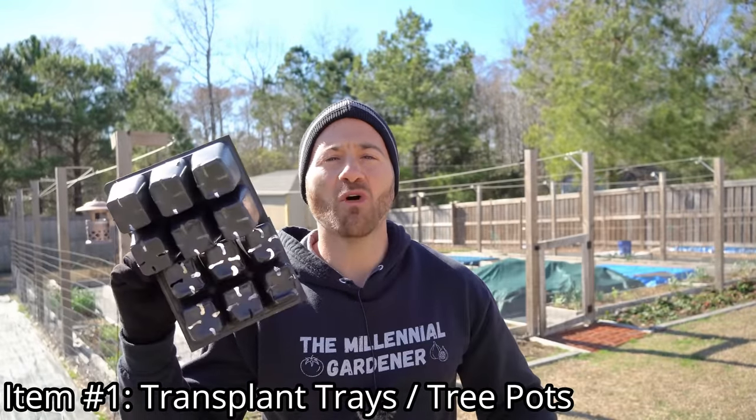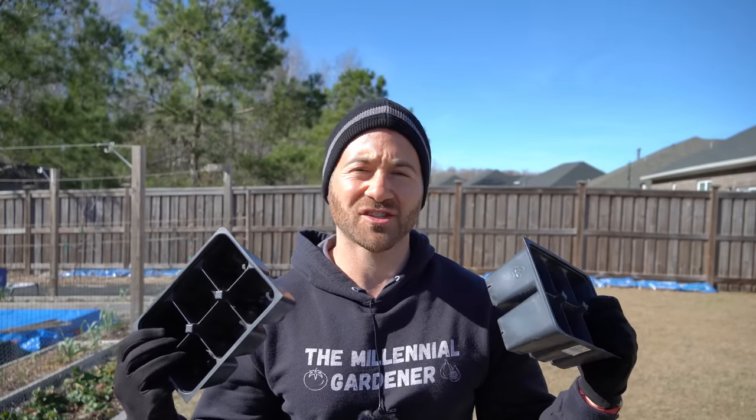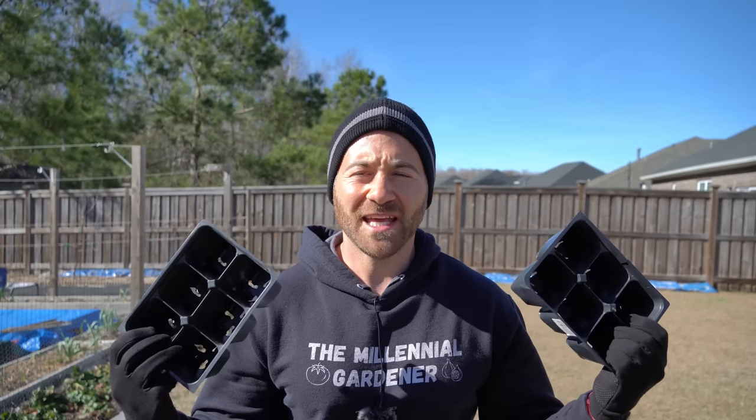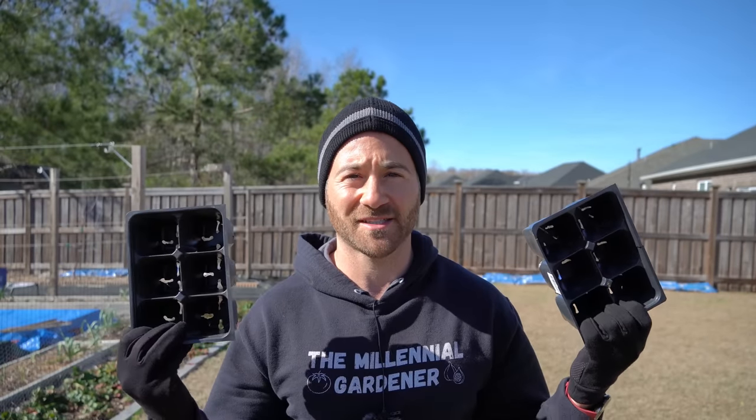Always hold on to these because you will almost certainly use them later. It's common for new gardeners to buy transplants rather than start from seed, but even experienced gardeners do this. If you want to exploit the tens of thousands — if not millions — of different varieties of fruits and vegetables out there, you're going to have to buy seed, and it's only a matter of time until you need transplant trays like these.